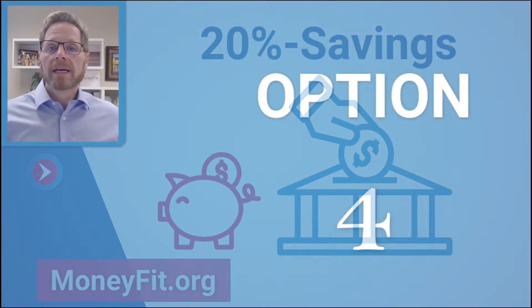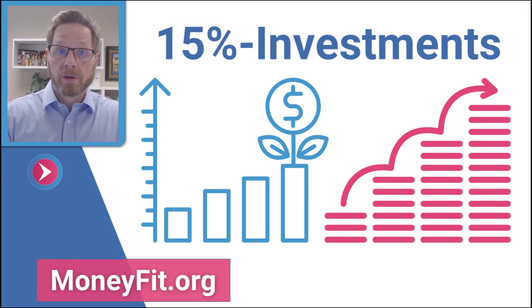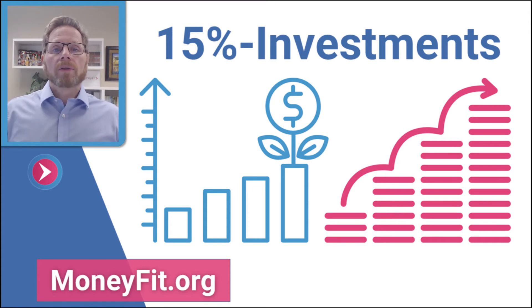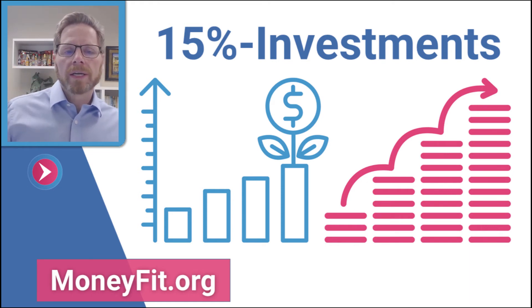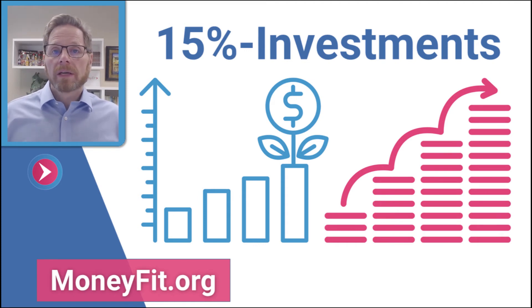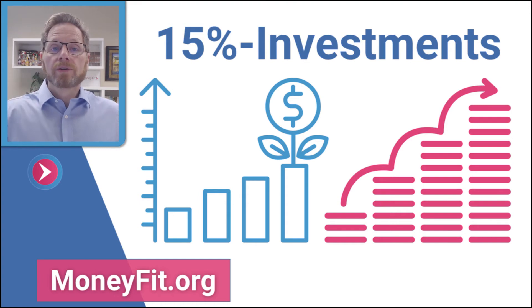Option four: 15% — go ahead and put it toward your long-term future. This could be into your 401k, 403b, or Thrift Savings Plan if you're in the military. It could go toward an individual retirement account. Maybe you're looking at purchasing a home in the next four to six years, something beyond just two or three years out. This is something that will take care of you long-term. It could be securities like stocks, mutual funds, or exchange-traded funds. You can do 15% into your long-term.